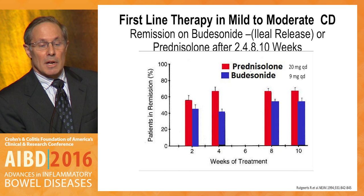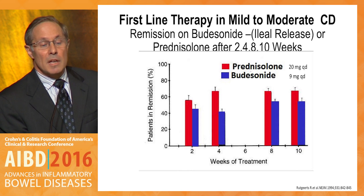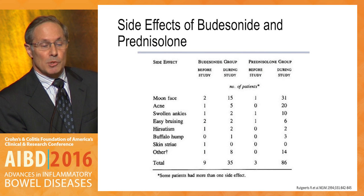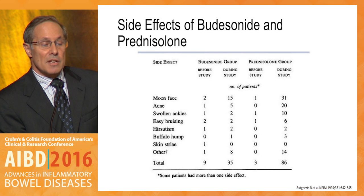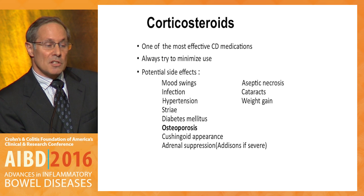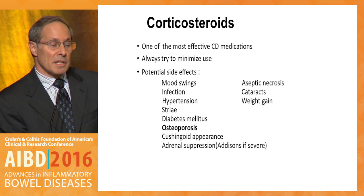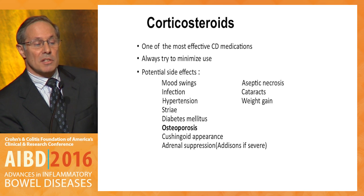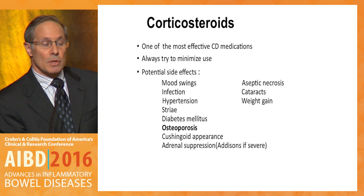First-line therapy in mild to moderate Crohn's disease also includes ileal release budesonide. A study by Rutgers from the 1990s showed that budesonide was effective in controlling mild to moderate Crohn's disease. Prednisolone was a little more effective, but the side effect profile of prednisolone was more of an issue, demonstrating that the safety of budesonide was much better. So corticosteroids — prednisone, prednisolone — systemic steroids are very effective, but we have to minimize their use because of the extensive list of side effects.